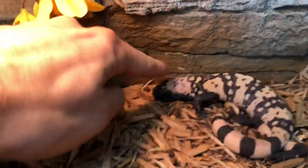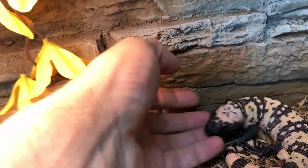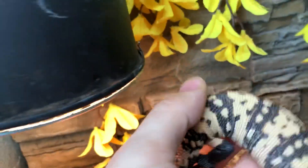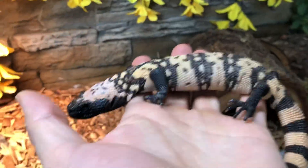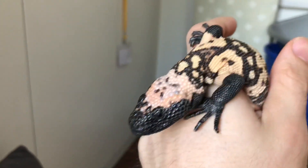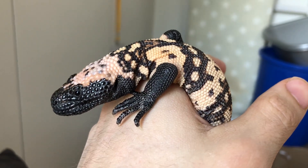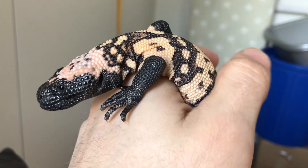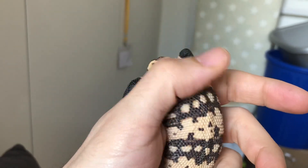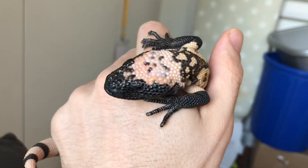Hello little one. As you guys can see, I picked her up from under her head basically and she has no reaction at all. I'm holding her in a somewhat restrictive manner and she has no reaction to that as well.